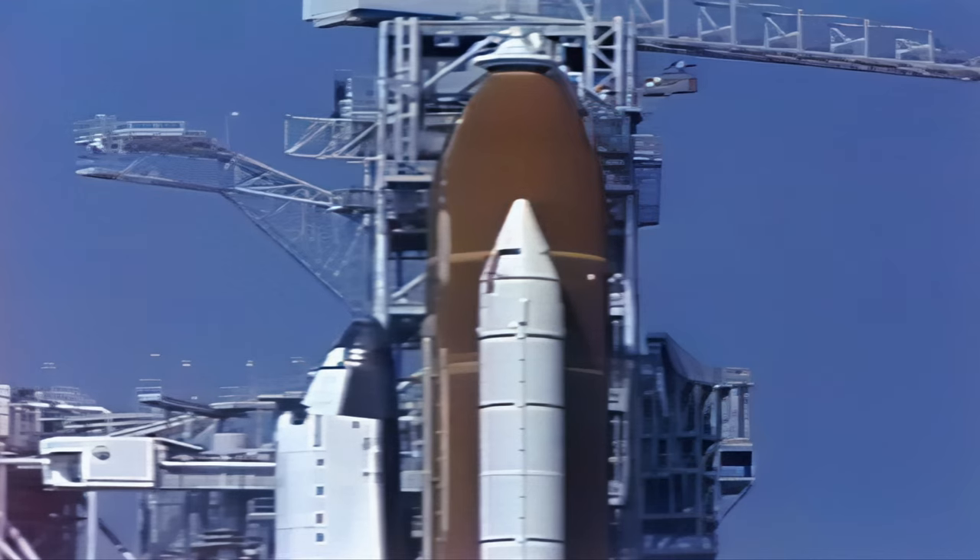T-minus 5 minutes, 13 seconds, and everything remaining looks real good. We have a go for orbiter APU start. Perform APU start.